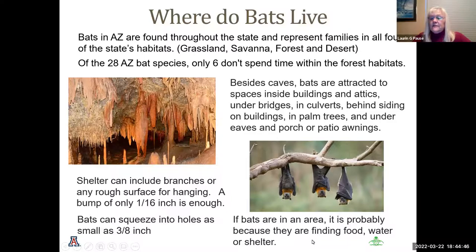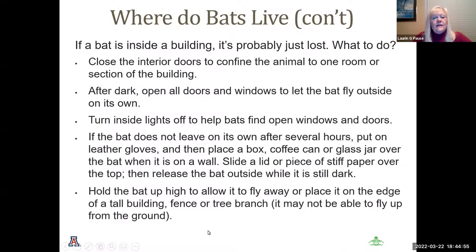Bats are in an area because there is food, water, and shelter — if you don't have those three combinations, you probably will not see a bat. If a bat gets inside a building, close interior doors to confine it to one room. After dark, open all doors and windows of that room and it will most likely fly out on its own. Turning inside lights off helps the bat find the open windows and doors. If it doesn't leave after several hours, put on leather gloves, place a box or coffee can over the bat, slide a piece of paper under it, and release it outside while it's dark, holding it high enough so it can fly away.